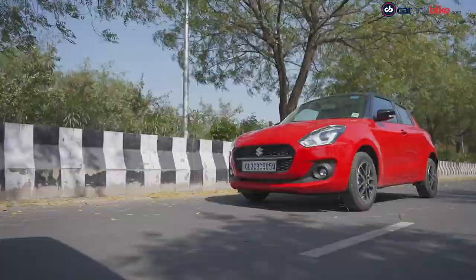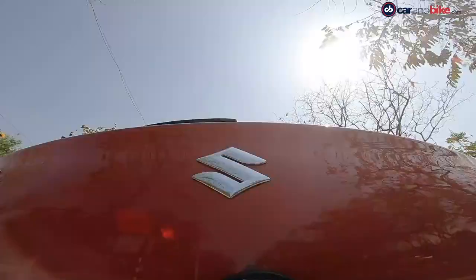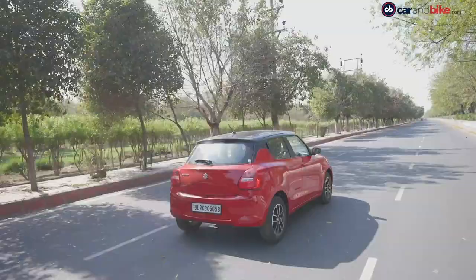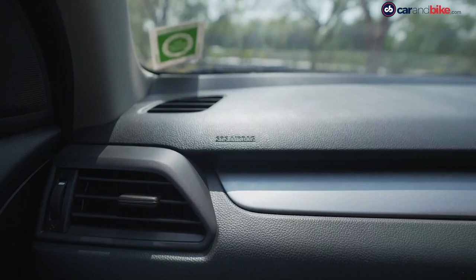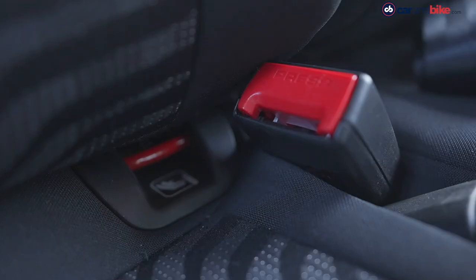The stiff ride and bigger brakes also help in keeping that reputation. On the safety front, the model now comes with electronic stability program with hill hold on the AMT versions. Dual airbags, ABS with EBD and ISOFIX anchors come as standard.